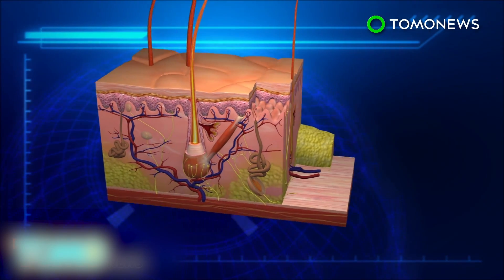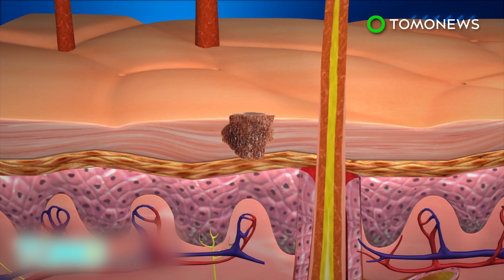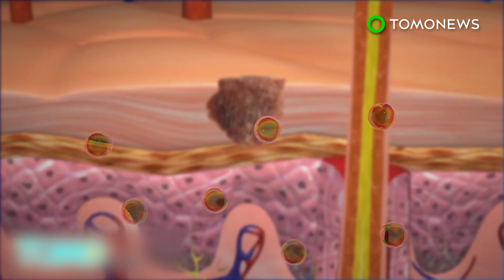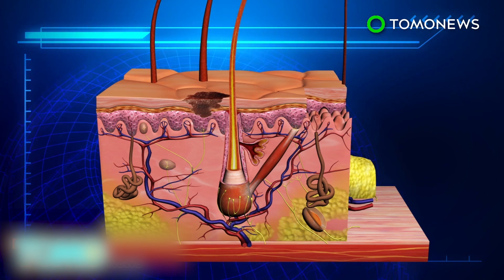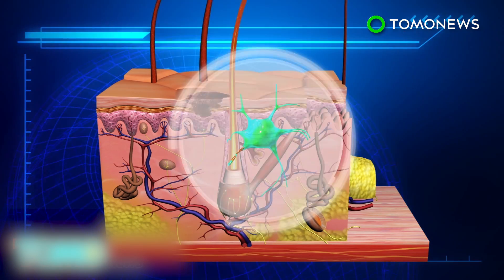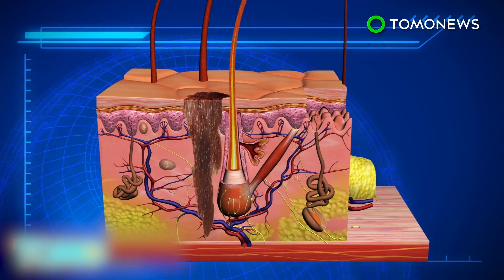Melanoma forms in the epidermis of the skin. At this stage, the cancer cells are not able to spread as they have no access to blood vessels. Researchers discovered that the cancer sends out tiny vesicles containing micro RNA to the dermis layer. The vesicles induce changes in the dermis, including features of cancer-associated fibroblasts, and the changes enable the dermis to absorb the cancer cells.